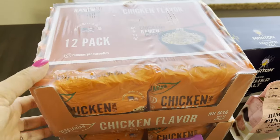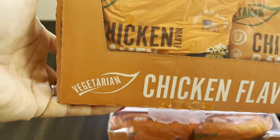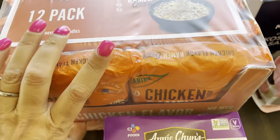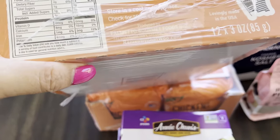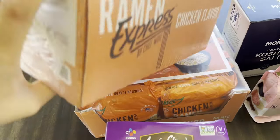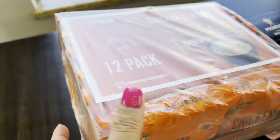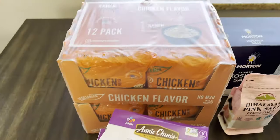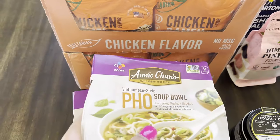Here we have Ramen Express brand chicken-flavored ramen soup — it says vegetarian. I got two of these, which are 12-packs, and I always have at least two of these 12-packs in my long-term pantry. I don't see an expiration date on the outer pack, so let me know in the comments if it's on the individual ramen. A pack of 12 is $2.38.